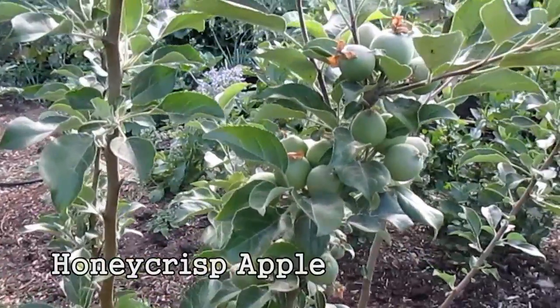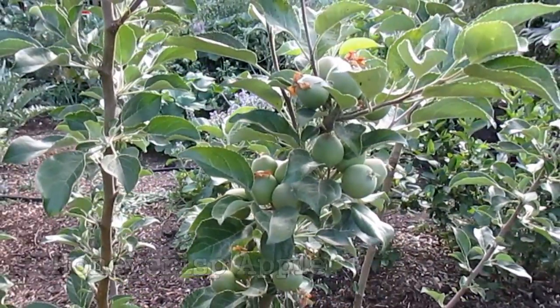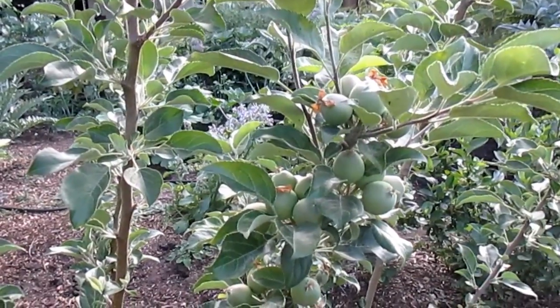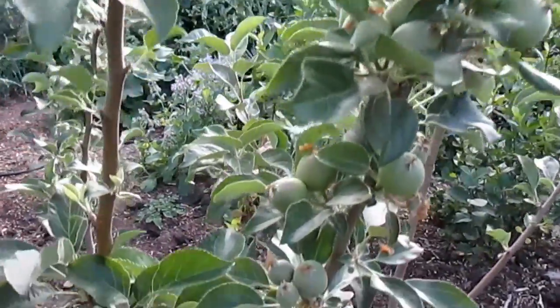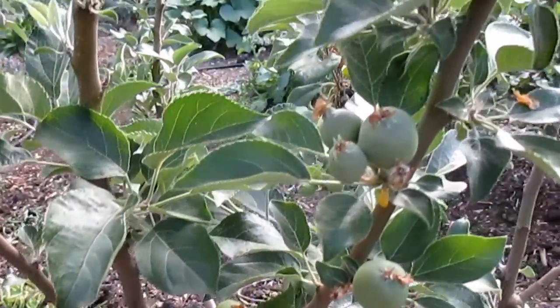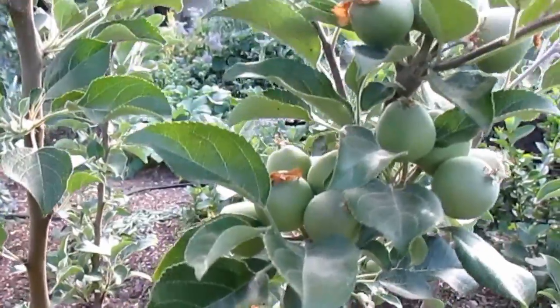This two-year-old apple tree is putting off quite a few different fruits. I'm going to need to come out here and thin this down to maybe just a few, and allow this tree at least another year to focus on its foundational growth.